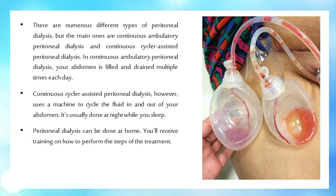There are numerous different types of peritoneal dialysis, but the main ones are continuous ambulatory peritoneal dialysis and continuous cycler-assisted peritoneal dialysis. In continuous ambulatory peritoneal dialysis, your abdomen is filled and drained multiple times each day. Continuous cycler-assisted peritoneal dialysis, however, uses a machine to cycle the fluid in and out of your abdomen, and is usually done at night while you sleep.